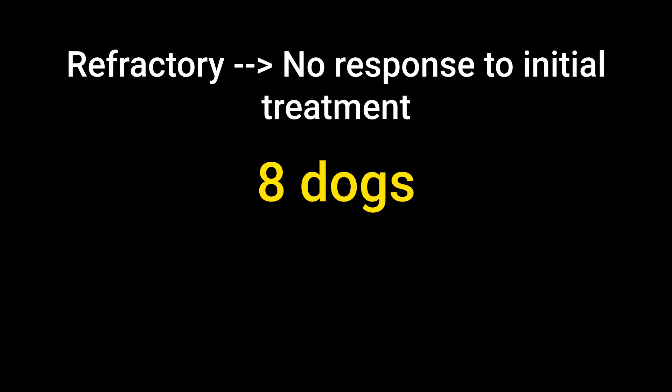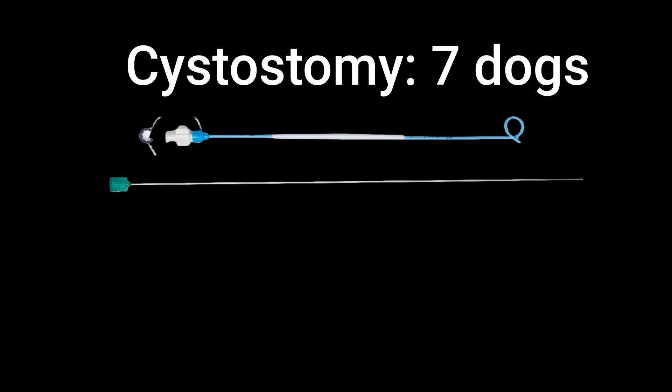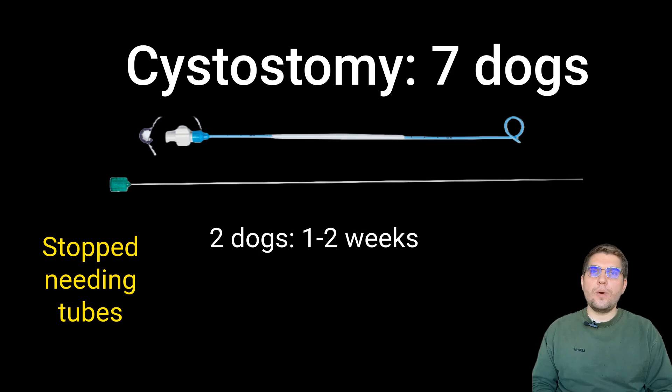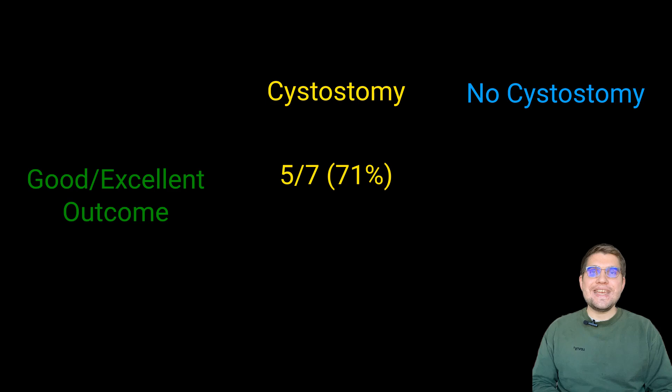Of the 8 dogs refractory to medical management, 5 were managed with a cystostomy tube, 2 continued medical management, and 1 was having at-home intermittent urinary catheterization. Overall, a total of 7 dogs received a cystostomy tube. Five of the 7 dogs stopped needing their cystostomy tubes at different times: 2 within 1–2 weeks, 1 at 3–4 weeks, and 2 after more than 4 weeks. In addition, 5 out of 7 dogs (71%) with a cystostomy tube had a good to excellent outcome, meaning their signs resolved or were manageable with minimal intervention without the need to catheterize them.